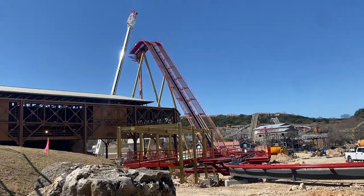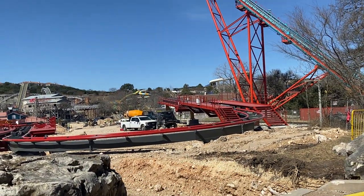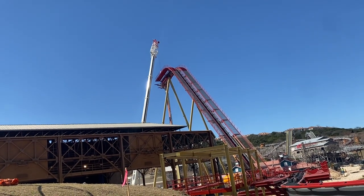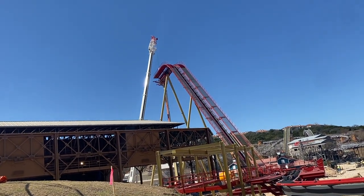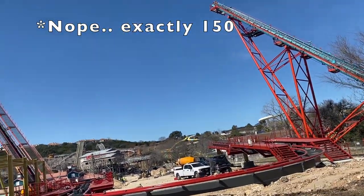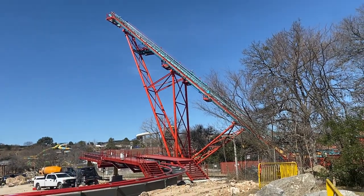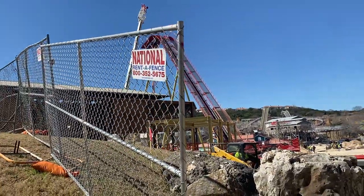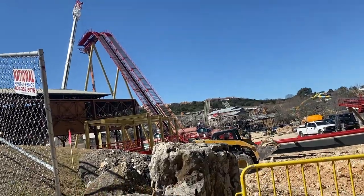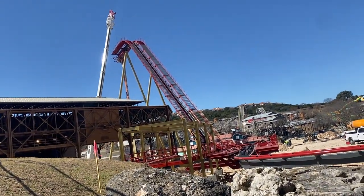Here we are at the master shot of the entire construction site — this is really the best way to get angles at the moment. We've already covered the brake run and the station. Really it's just this big massive lift hill that we've seen being put into place. Just to give you a sense of scale: this is 150 feet tall, more or less. By comparison, Boomerang is about 105 feet, and Iron Rattler is 179 feet tall. So this will be the third tallest roller coaster in the park, just behind Iron Rattler and Superman.